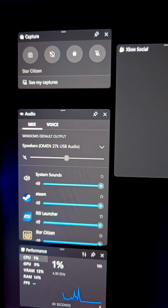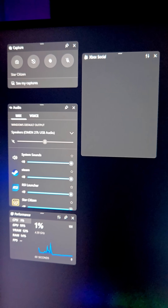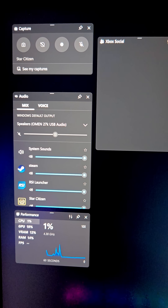And that's even including Star Citizen. When you press the Windows key and G, it brings up the Xbox Game Bar, and you can see that yes, it is recognizing Star Citizen and it's going to make sure Star Citizen uses the cores that have the 3D vCache.